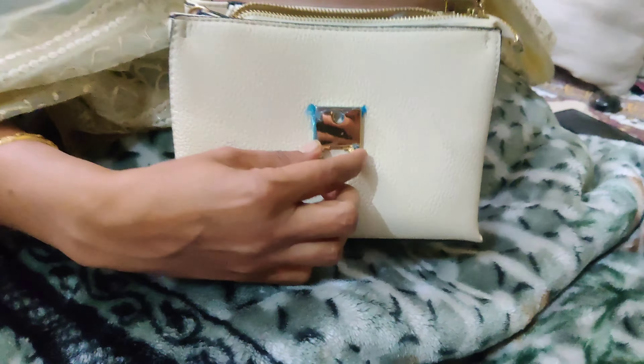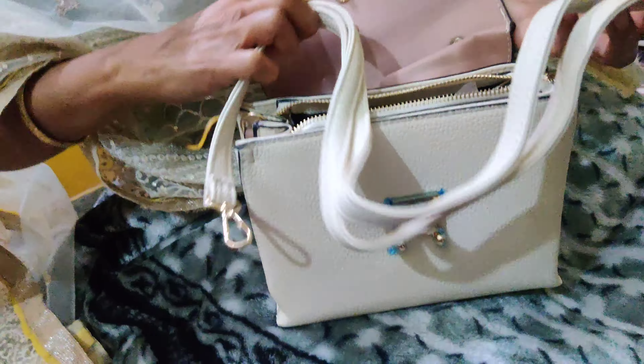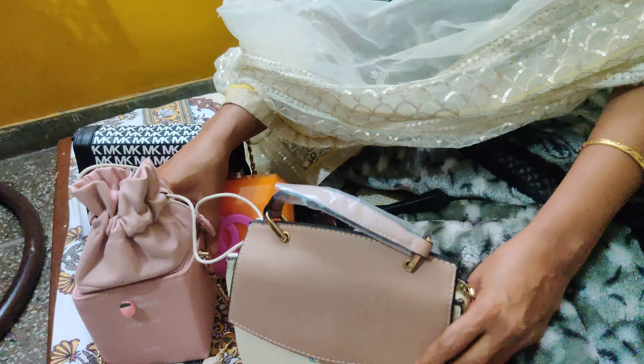The next bag's color is very subtle — it is a very rich look. This color combination — light pink and cream — I really like this. It has a detachable string so we can carry it as a sling bag.